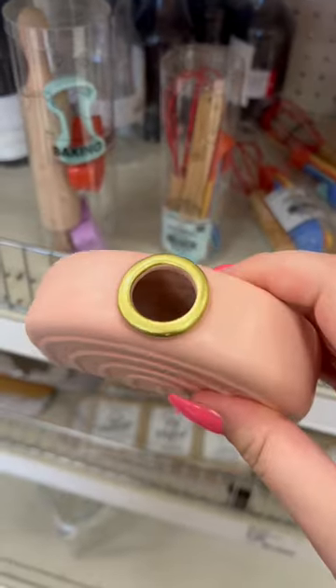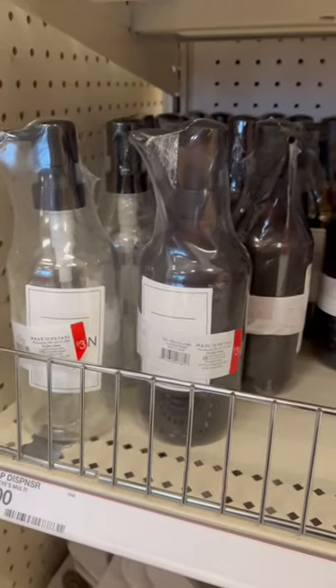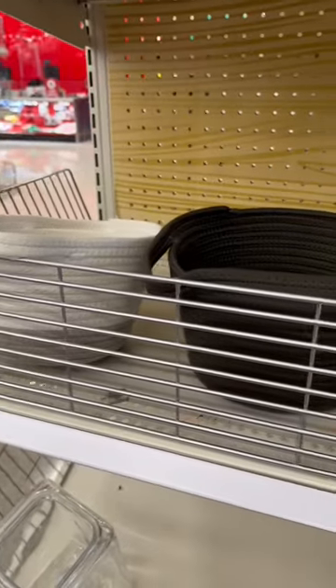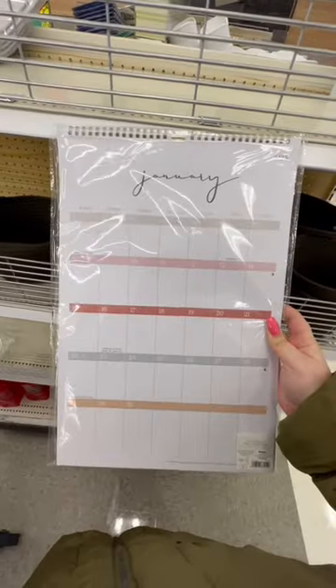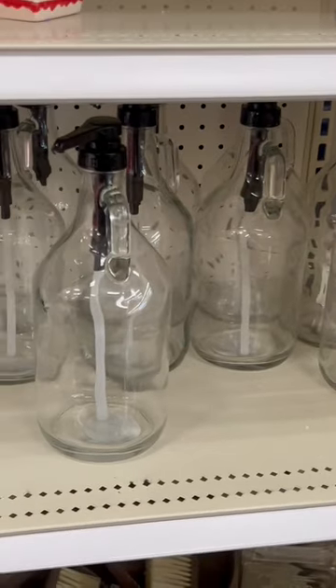They had out all this laundry stuff, they also had these adorable little soap tubs, and they also had soap dispensers in clear and amber. They had these cute little laundry signs, and then for general storage, these are my favorite rope baskets. They have these giant calendars and here's some more storage items.